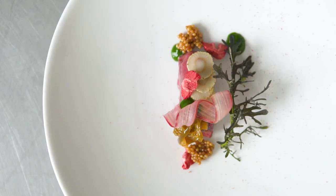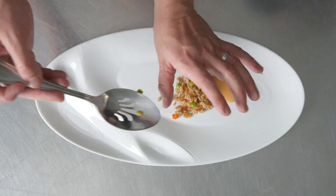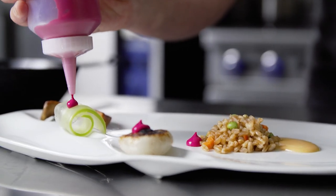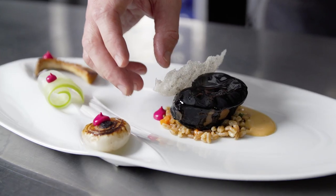For our next course, we started off with miso aioli, farro fried rice, a charred cipollini onion, a seared king trumpet mushroom, a piece of shaved celery, finely finished with squid ink glazed veal and puffed rice chip.